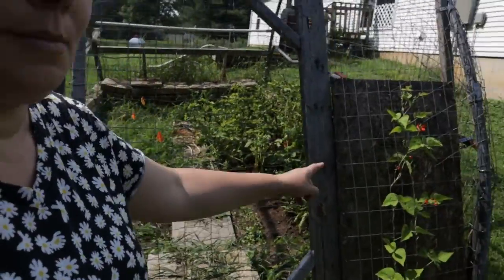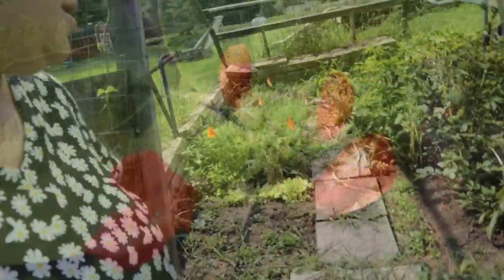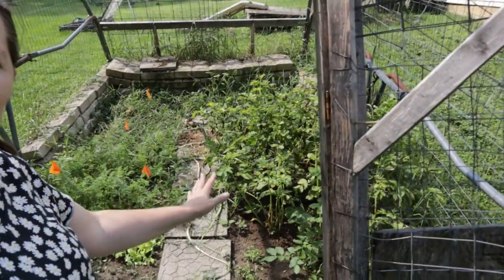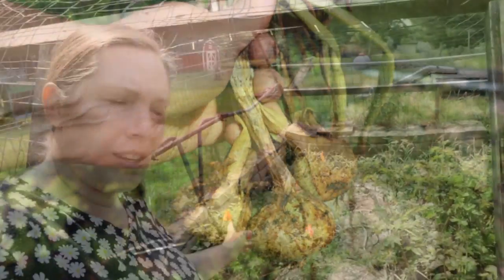Got some scarlet runner beans. Then I've planted a little bit of lettuce, some cilantro, potatoes, onions — those need pulling. And then the carrots too, I think.